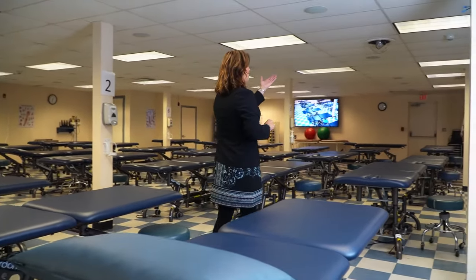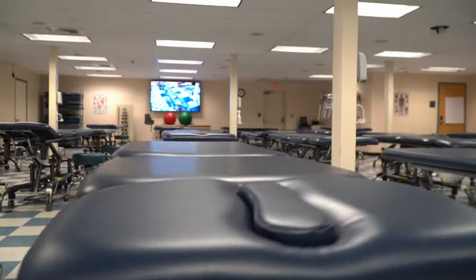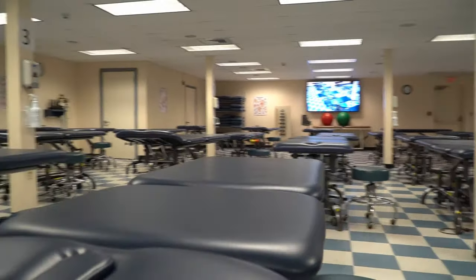This is our skills lab. As you can see, we have multiple fully adjustable high-low tables. We have environmentally friendly and sustainable pillowcase covers. You can see the cameras in the ceiling that we use for projecting and recording some of the skills that are being practiced so that we can use those at a later time.